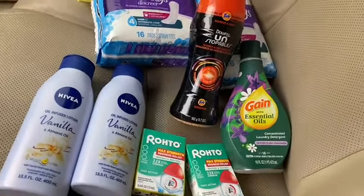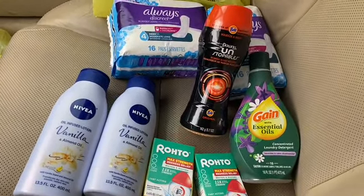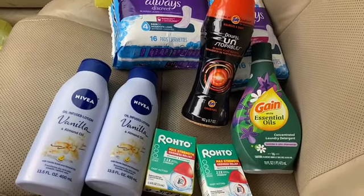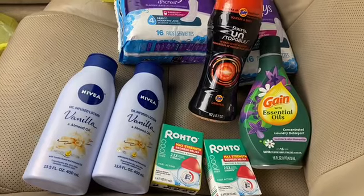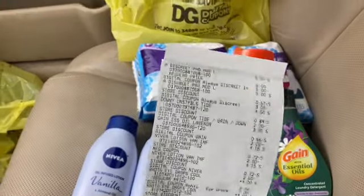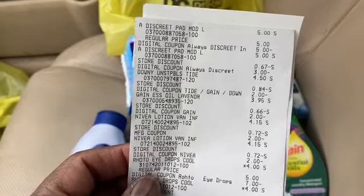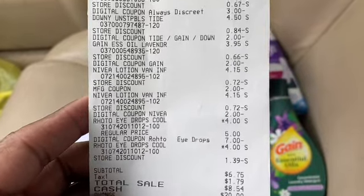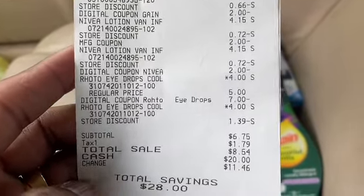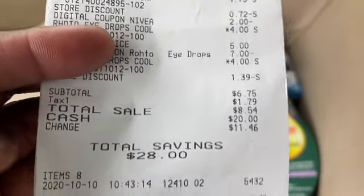The subtotal was six dollars and seventy-five cents. Everyone's taxes are different, so let me show you my receipt. There it is — you can see everything coming off. The five dollars came off real good. Subtotal: six seventy-five, and total savings of twenty-eight dollars. And we're going to get a five off twenty-five for next week!